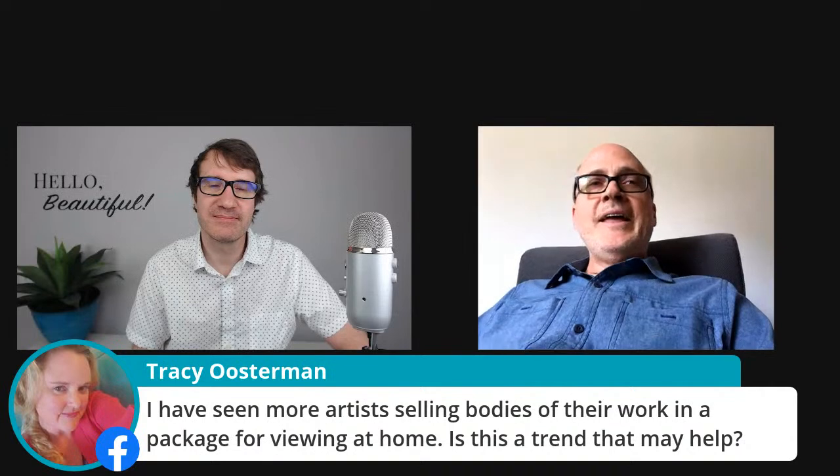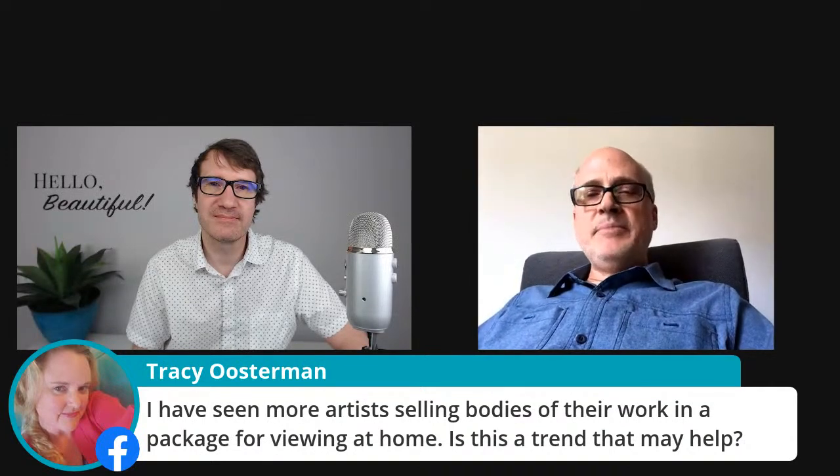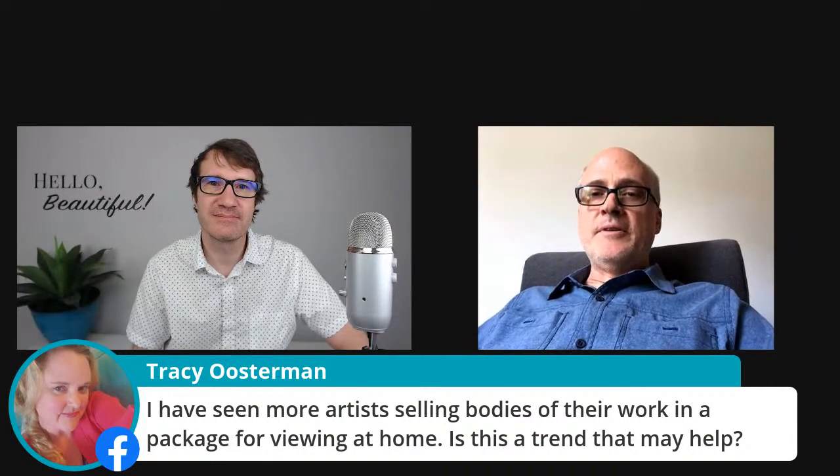For digital art, definitely there are these different resources out there. It hasn't been easy because I think it competes with Netflix to begin with — people don't understand why they should necessarily license it.